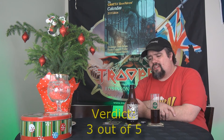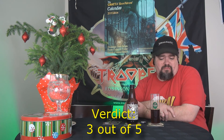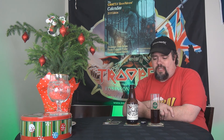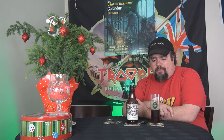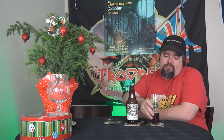This one only gets a 3 out of 5 from me. It passes. It's flavorful. It's got that earthy tone at the end of the hops. Not much for malts, even though they say they've got a few malts in there. But yeah, it's not a regular ale. It's not an IPA. It's somewhere between the two. Yeah, it's decent.